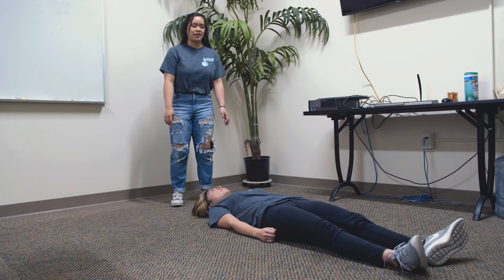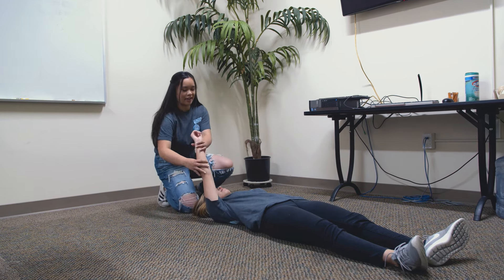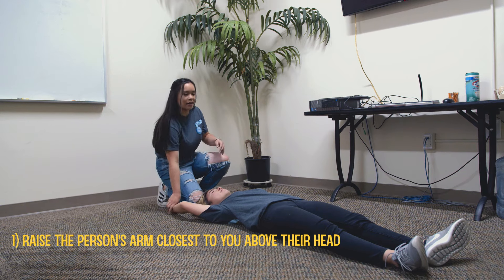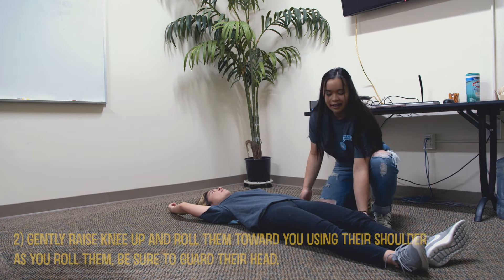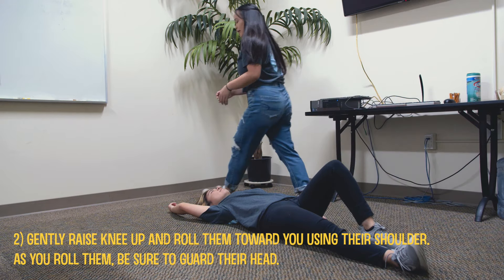While waiting for 9-1-1, we use the Bacchus Maneuver, which we'll show you right now. We use the Bacchus Maneuver to ensure that a person does not choke on their own vomit. First, raise the person's arm closest to you above their head, gently raise their knee up, walk to the other side, and roll them towards you using their shoulder.